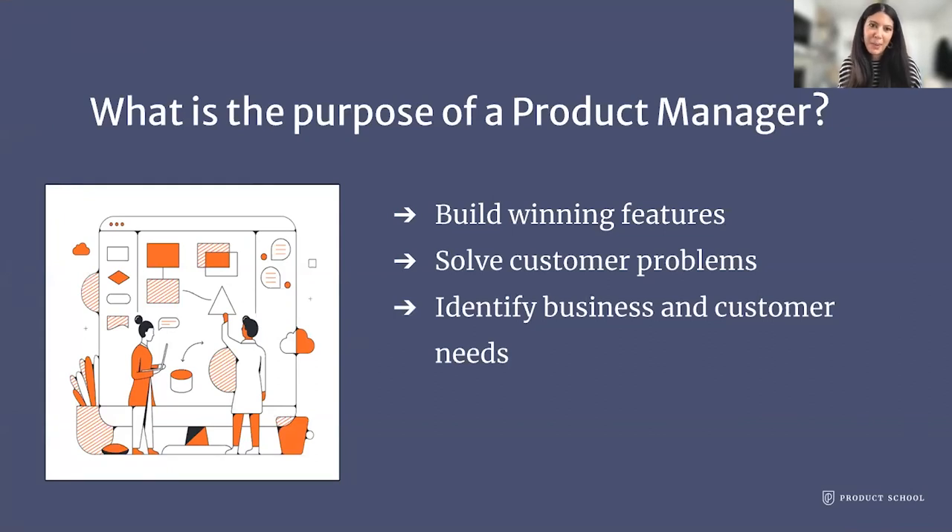Before I jump into the topic, I wanted to take a big step back and ask: what is the purpose of a product manager? Obviously there are so many answers because PMs do so many different things, and being a PM is really different from company to company. But from a general sense, we are here to build winning features that solve customer problems — always working to identify the business need and the customer need.